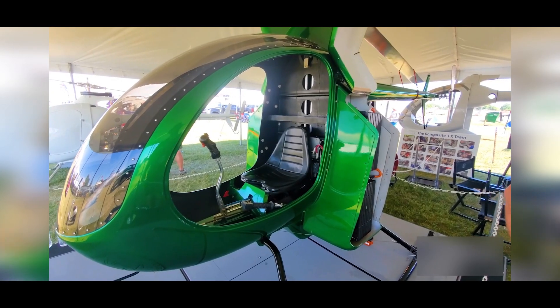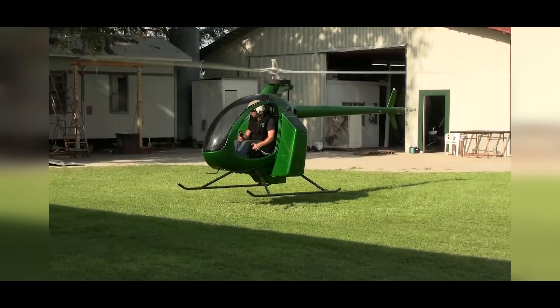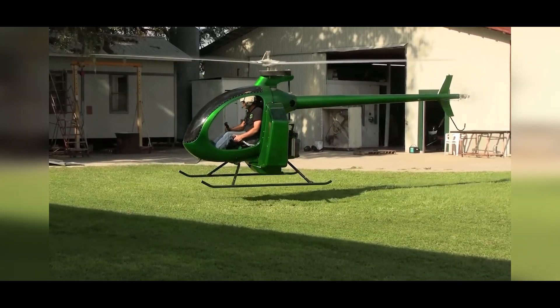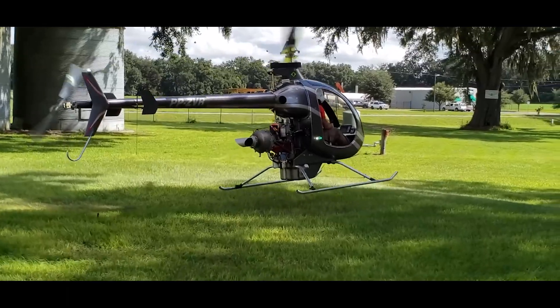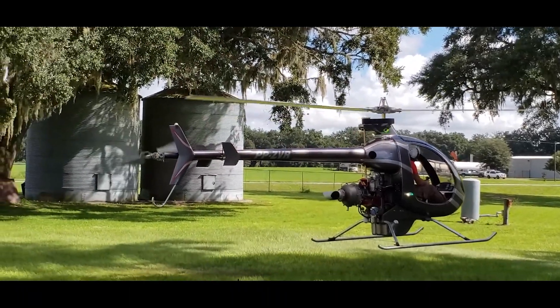The Mosquito Helicopter is not your average rotorcraft. It's a unique and compact personal helicopter designed for enthusiasts who dream of taking flight in their own aircraft. Today we'll explore what makes the Mosquito Helicopter stand out in the world of aviation.